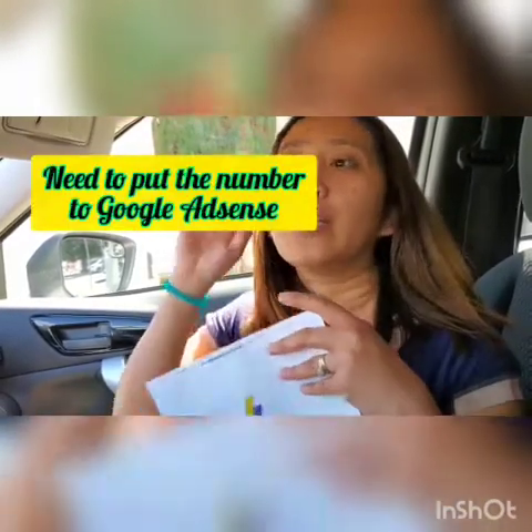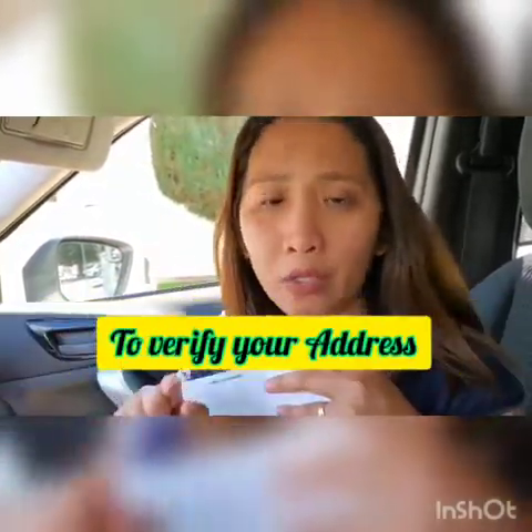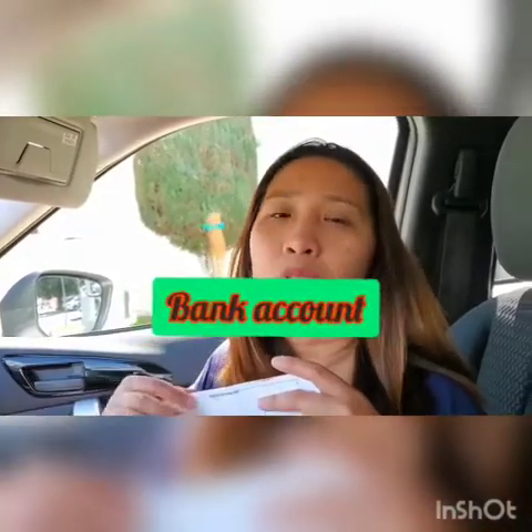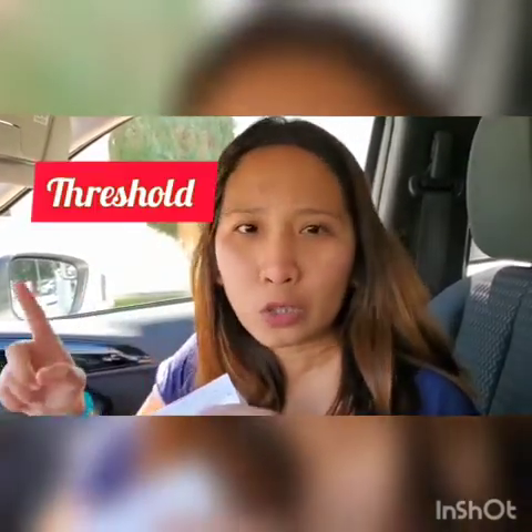...you will put on your Google AdSense account. Then you have to update your payment info — where Google will send the payment to you. Whether you want to be paid through PayPal or your bank account, update it so they can send it to you. Once you verify the address using the Google AdSense pin and enter it, you're good to go and you start getting your money.